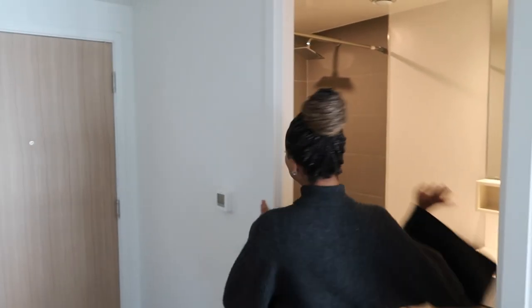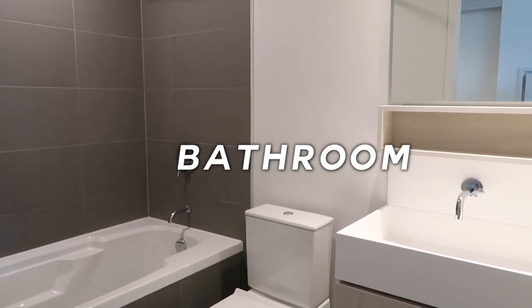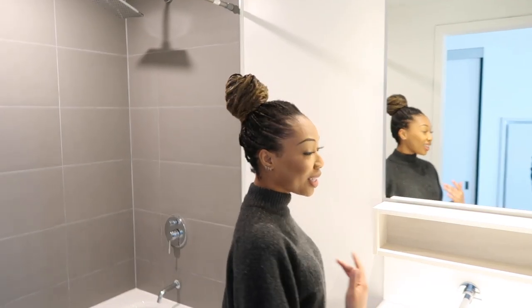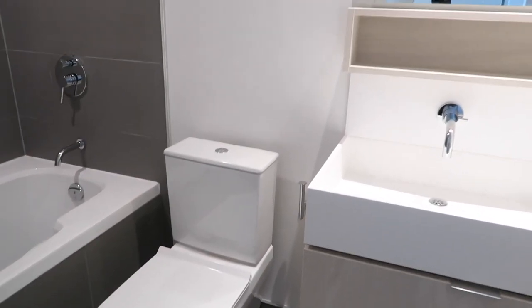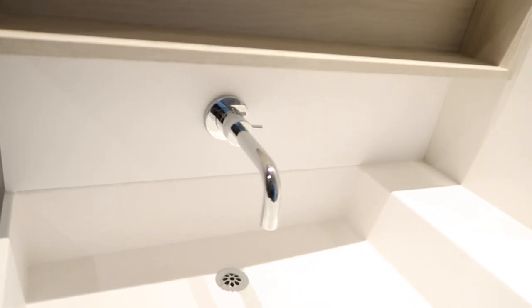Right opposite the laundry area is my very own bathroom! I have wanted this for way too long — my own bathroom. I just love the vibes of this washroom. It makes me feel like I'm in a hotel every single time I come in here. I'm obsessed with the pictures that they have here. So cute!